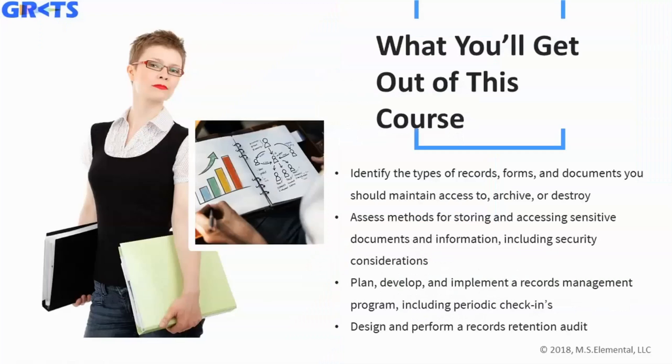Here's what we plan to show you. We're going to go through identifying the different types of records, forms, and documents that you should maintain access to, archive, or destroy. We'll also assess different methods for storing and accessing sensitive documents and information, and look at some security considerations to keep in mind. We'll also go through planning, developing, and implementing a records management program including periodic check-ins for yourself and your team.